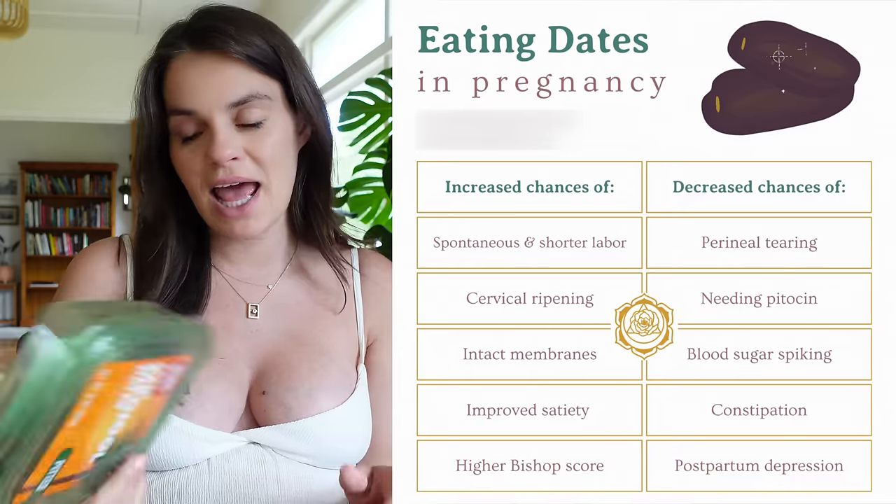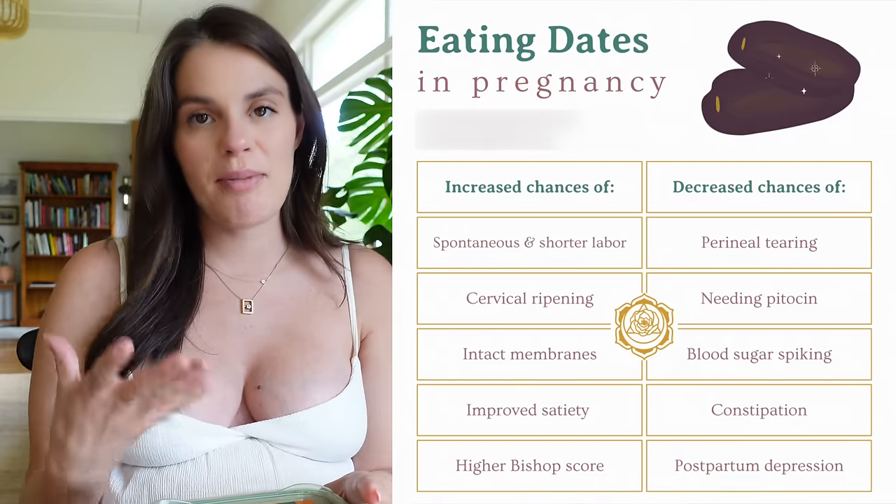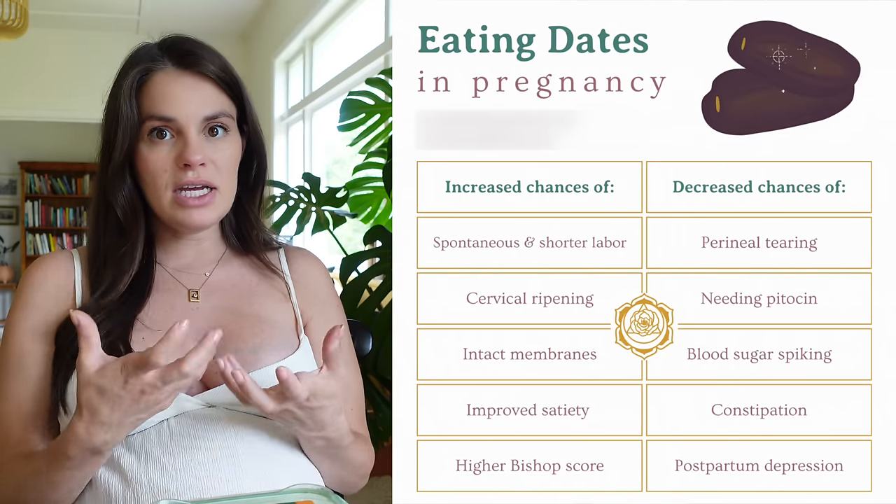The dates thing — a lot of people know to start eating dates at the end of pregnancy, primarily to prep the cervix, to make it soft and easier for baby to make her way out.